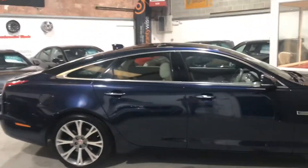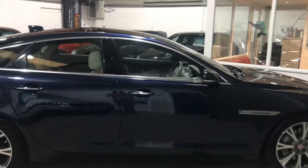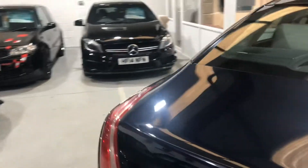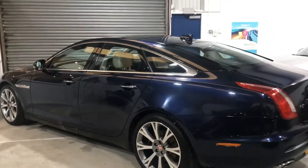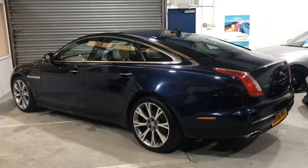This car would have been in excess of £80,000 when it was new, and it's now available at just a fraction of that price. If you'd like any more information about part exchange prices or finance packages, please give us a call. Thank you.